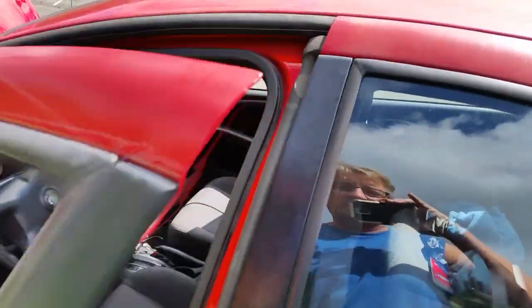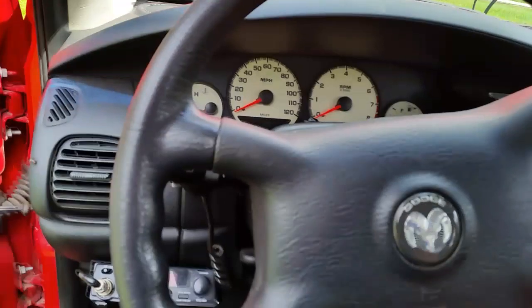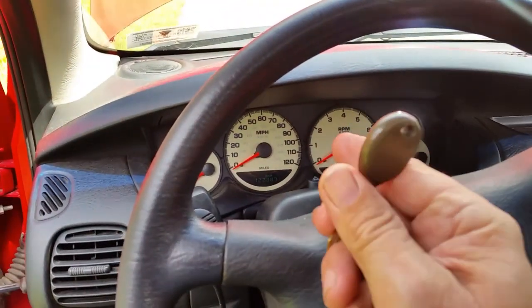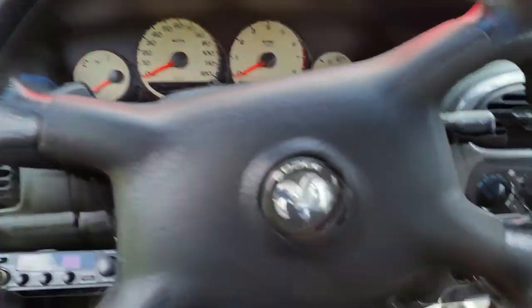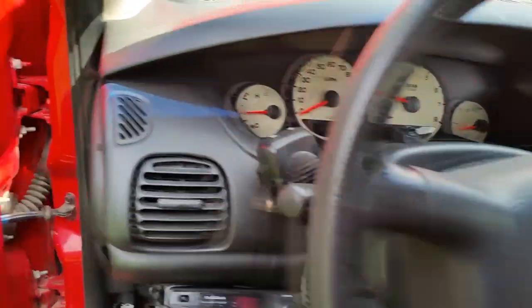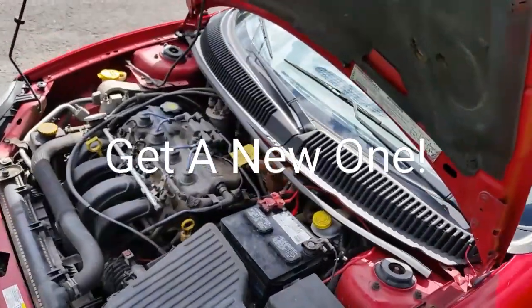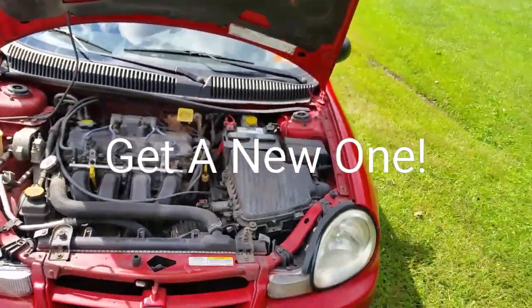Before the video gets too much longer, we're going to start this up real quick and give you a nice look. The keys are not a FAB key, which is kind of nice — if you lose this and can get a key, you can start it right back up. It starts up really nice. My advice: if you're ever buying a Neon, I don't care what battery is on it, throw it out, go to Walmart, and buy one for $50 — it'll get you by.